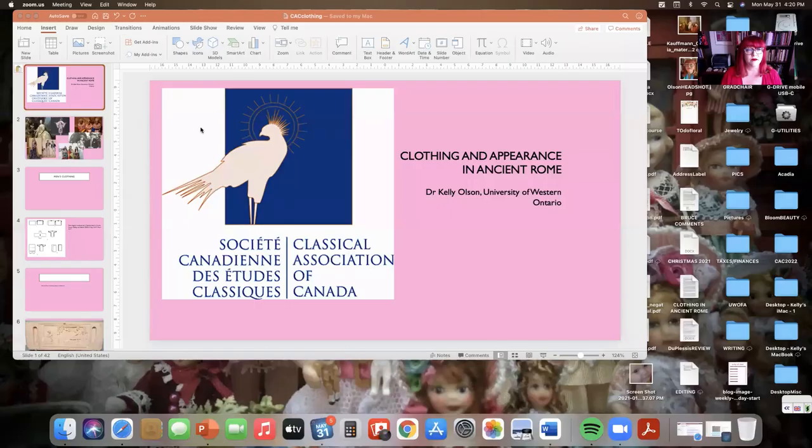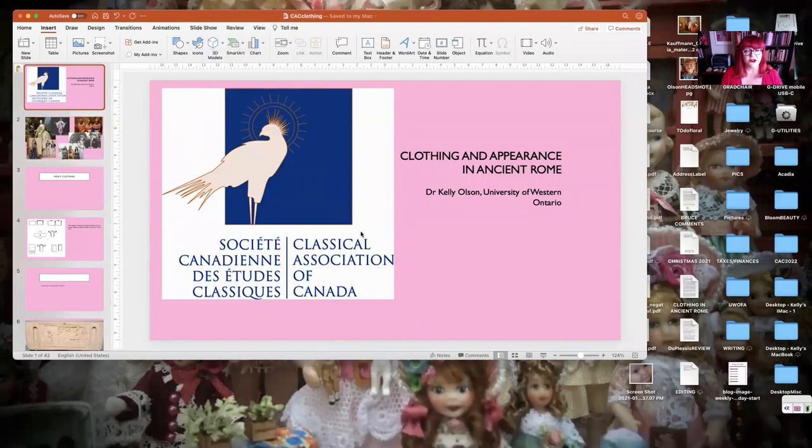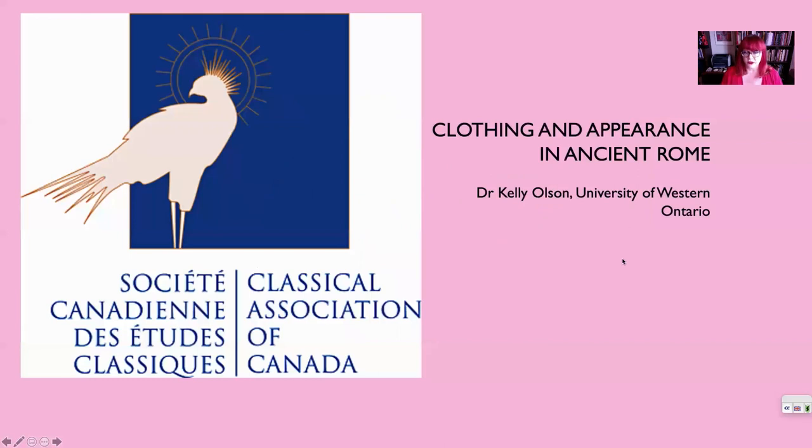Good afternoon, everyone. I'm Dr. Kelly Olson from the University of Western Ontario. Today I'm going to talk to you about clothing and appearance in ancient Rome. This is one of the ongoing series of lectures from the Classical Association of Canada on our YouTube channel, so do check out the other ones.